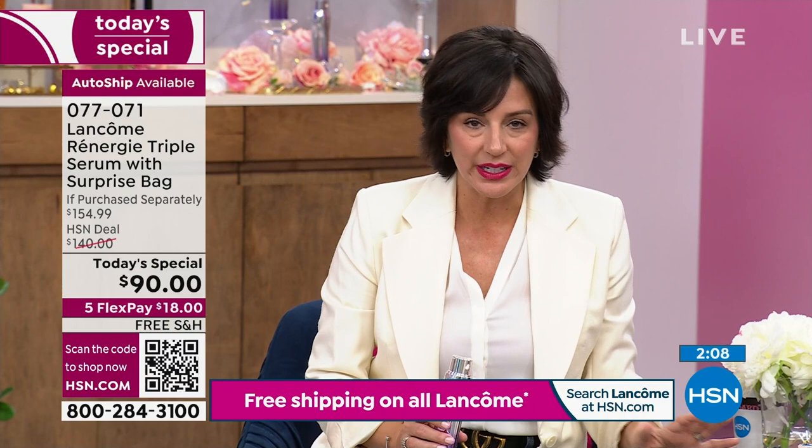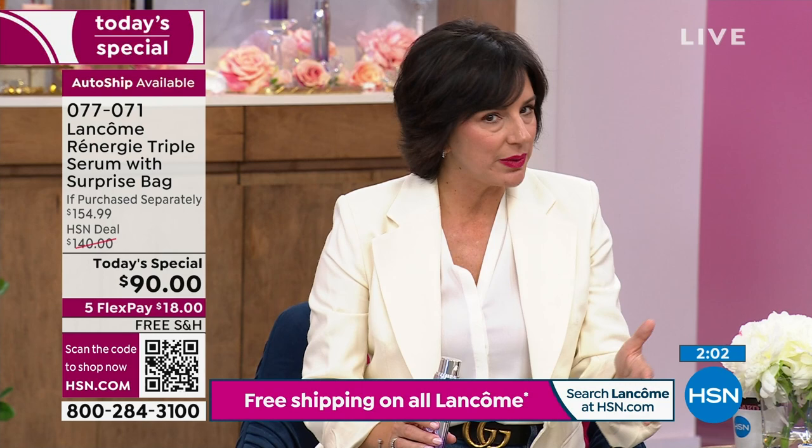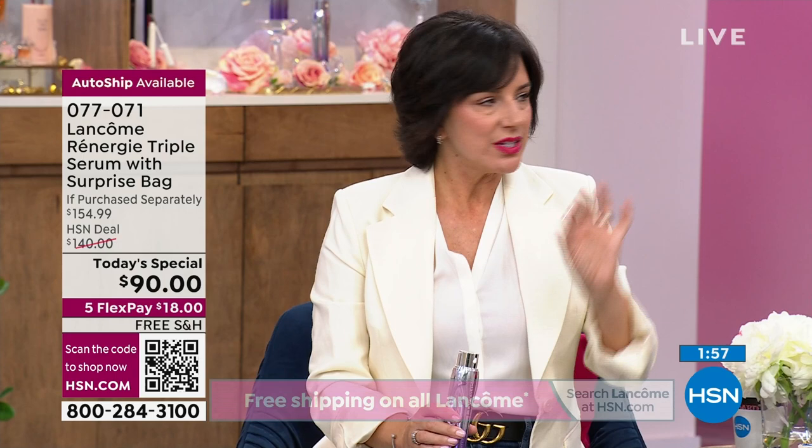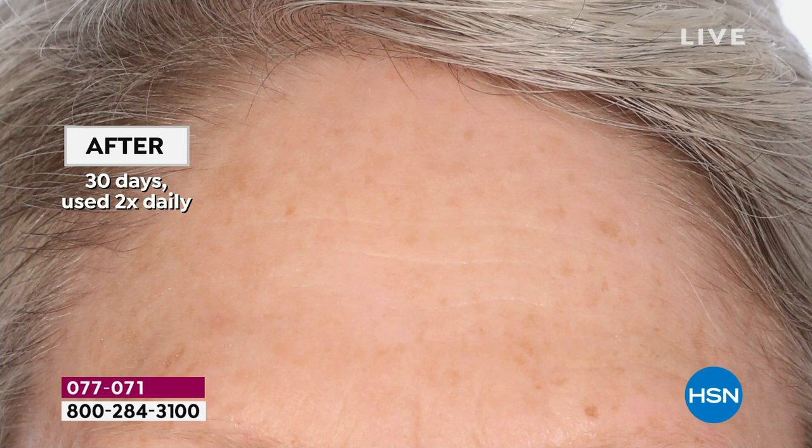What's so important about Rennergy is these are not the formulas from 30 years ago. Our Rennergy consumer is very smart and very different from other customers. When a formula changes, the Rennergy customer — they expect it, they want it, they wait for it. And this is the latest innovation.